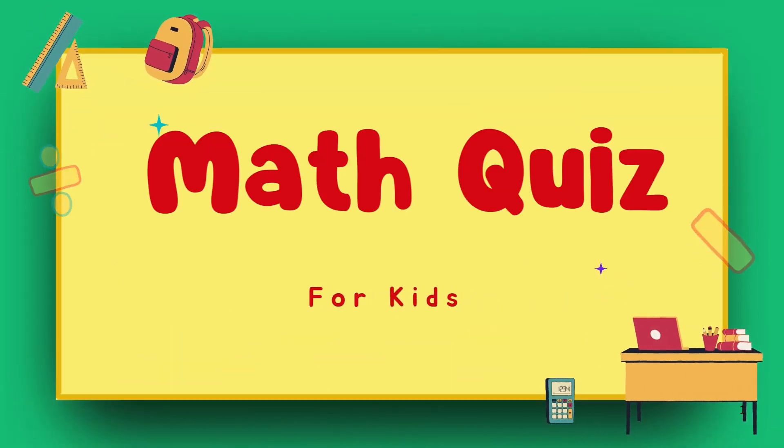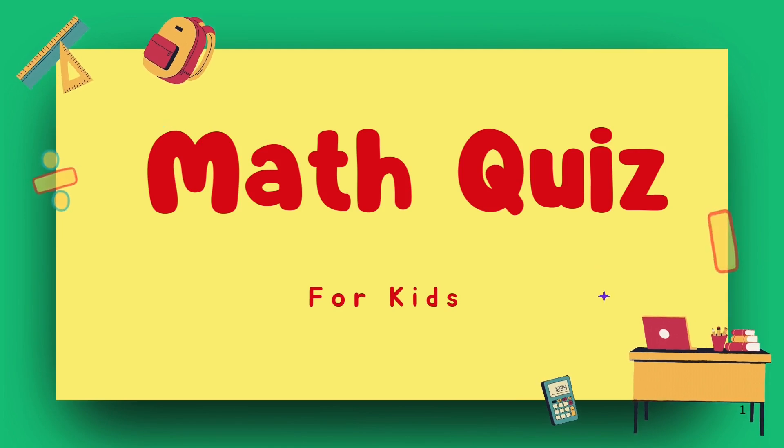Welcome to the Grade 2 Math Challenge! Ready to test your addition skills?